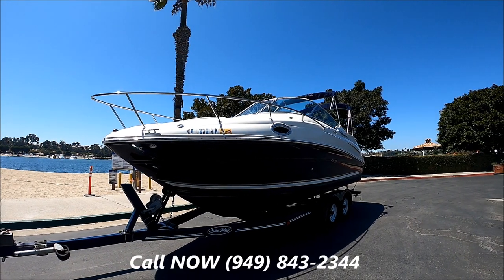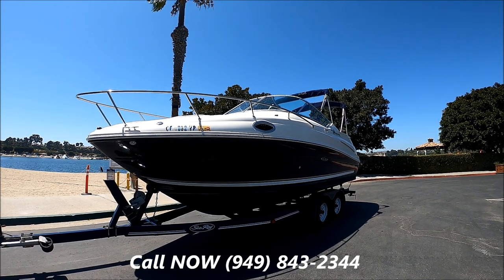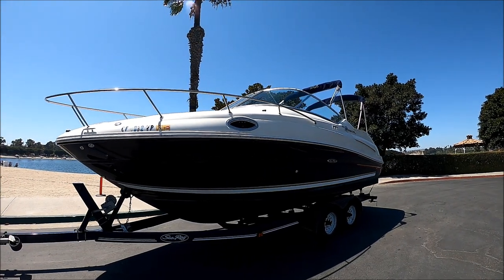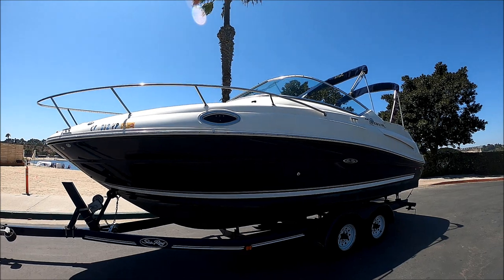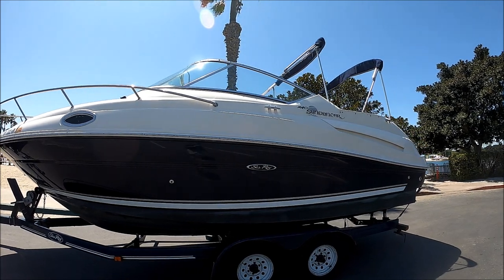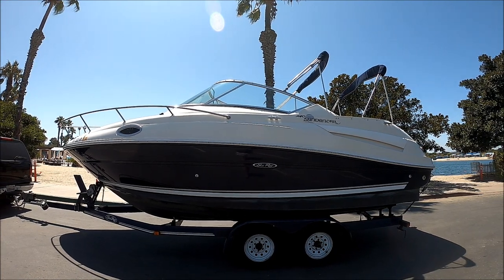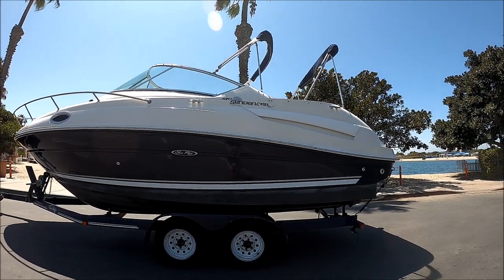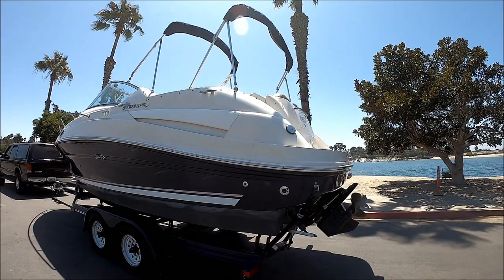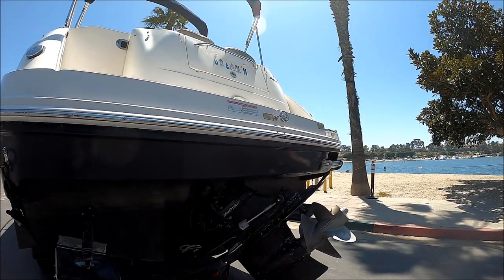Here we are starting off at the forward port bow on this 2006 SeaRay 240 Sundancer, sitting on a beautiful painted tandem axle trailer. Coming down along the port side, we see some nice features. She's dressed up with the blue gel coat hull, curved tailored windshield, dual bimini, and we also have the full camper enclosure on this boat. Tires appear to be in good condition, gel coat is nice and shiny, and here at the transom we see our trim tabs and Bravo Three drive right here.